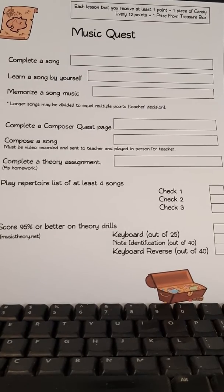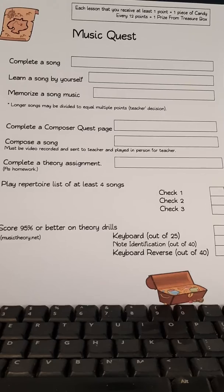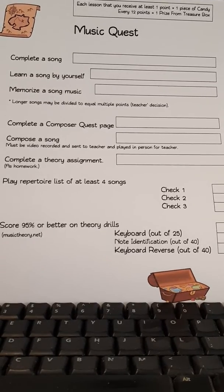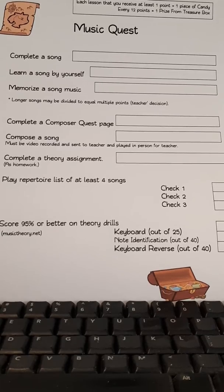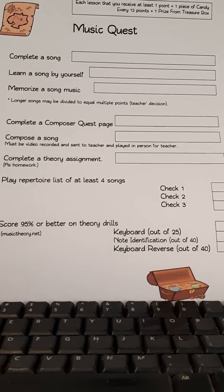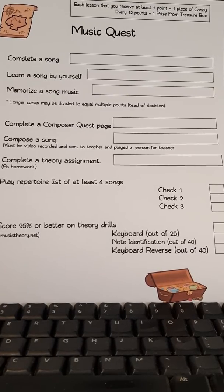This is our Music Quest practice incentive sheet for this semester. There are various categories in which a child can earn points during the semester, and then the points can be used to get a prize out of the treasure box.